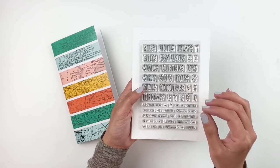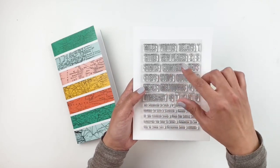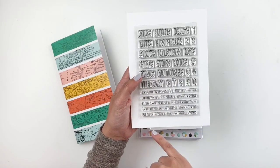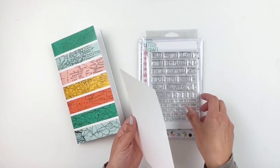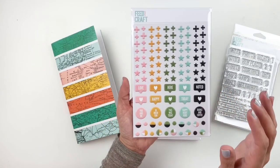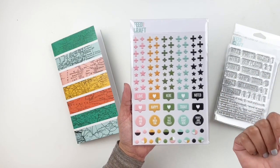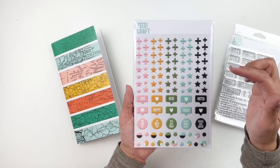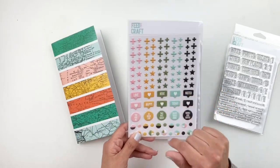Then you have this new stamp set called Travel Stats. It goes really well with the kit — it's so cute. It has different phrases and words like 'delays,' 'new places,' 'country,' 'stops,' 'hours,' and little phrases like 'adventure bound,' 'journey,' and 'are we there yet?' You also have numbers. I love this little stamp set. You also get some puffy stickers — at least from Feature Craft, these little stickers are my favorites. I always use them in all my layouts. You have stars, little speech bubbles, and circles — really pretty. Love that green, blue, and teal.